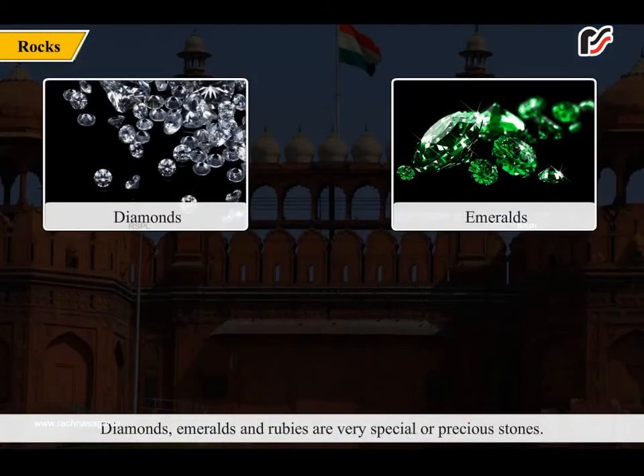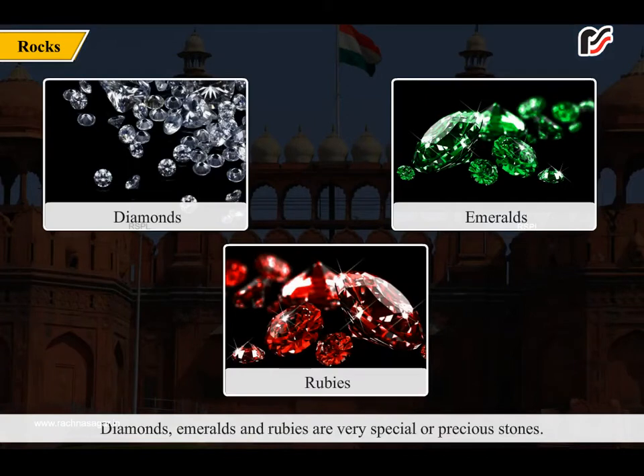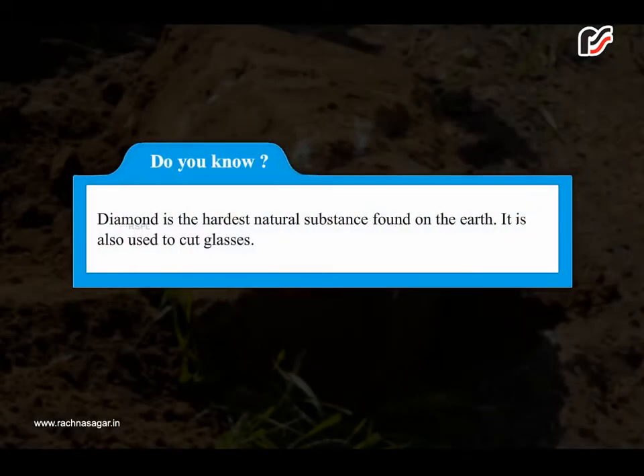Diamonds, emeralds and rubies are very special or precious stones. Did you know? Diamond is the hardest natural substance found on the earth. It is also used to cut glass.